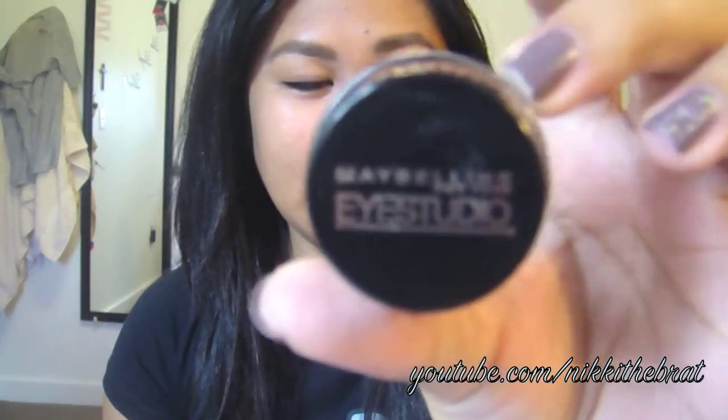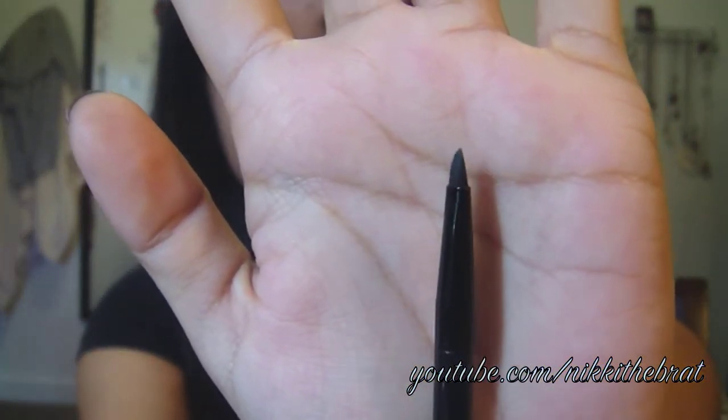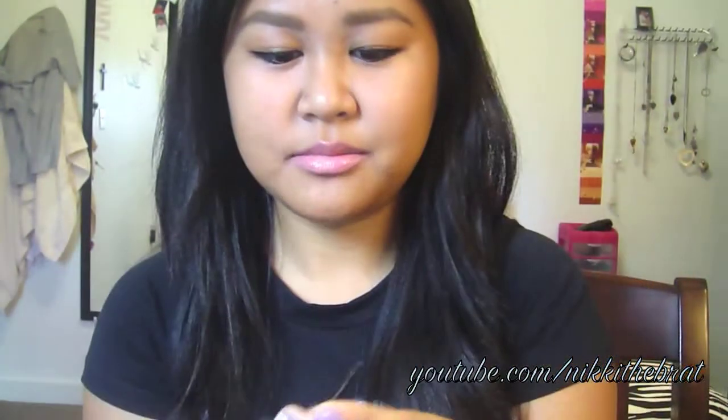First off is the Maybelline Eye Studio, which I got from Walmart. Each liner came with its own brush, and this one came with a dome-shaped brush — a sharp dome shape — rather than an angled brush like the others. The quality of this brush isn't that great. This one is also different from the other two because it's a gel liner, which I thought would be better since it says it's oil-free, has intense color, and is smudge-proof and waterproof.